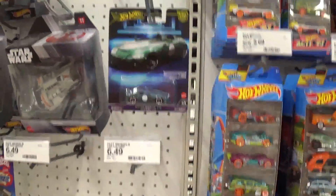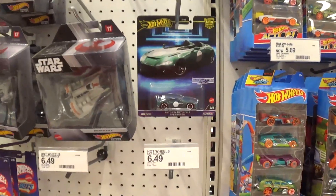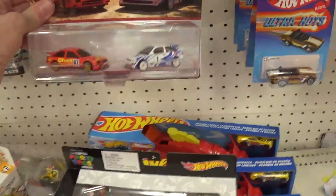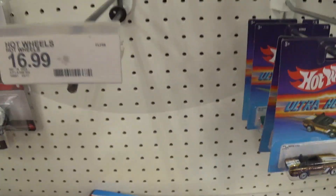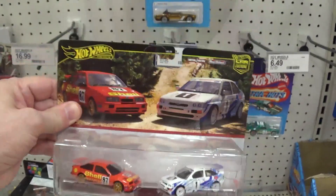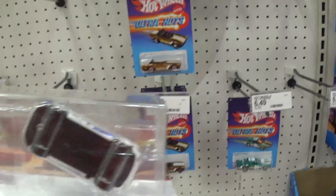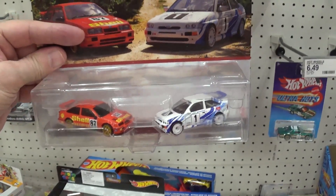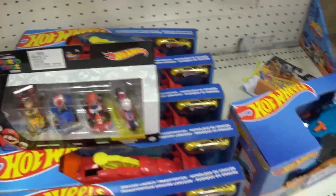Even the so-called premiums — they want $6.49 for that piece of garbage? Only a dumb ass would pay that. Plastic — they don't even have metal chassis, they have plastic chassis, thin metal bodies. And they want $17 for that?